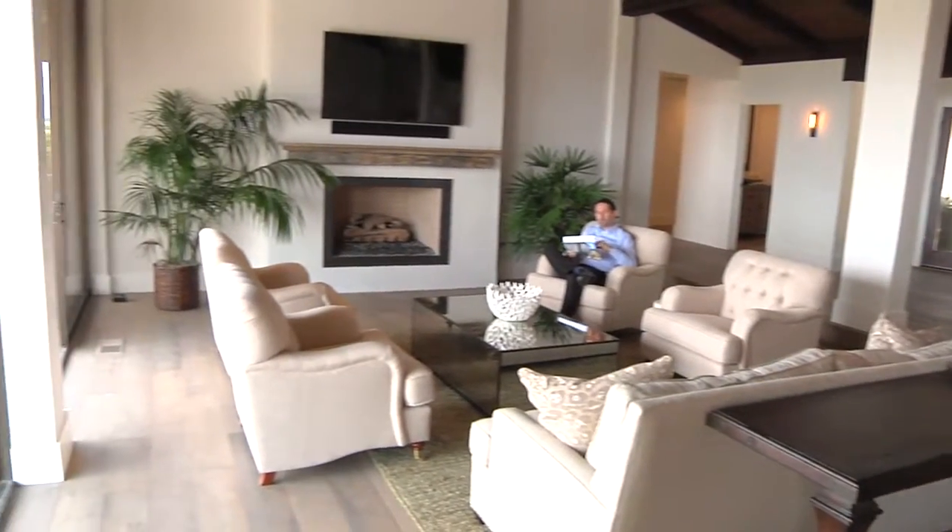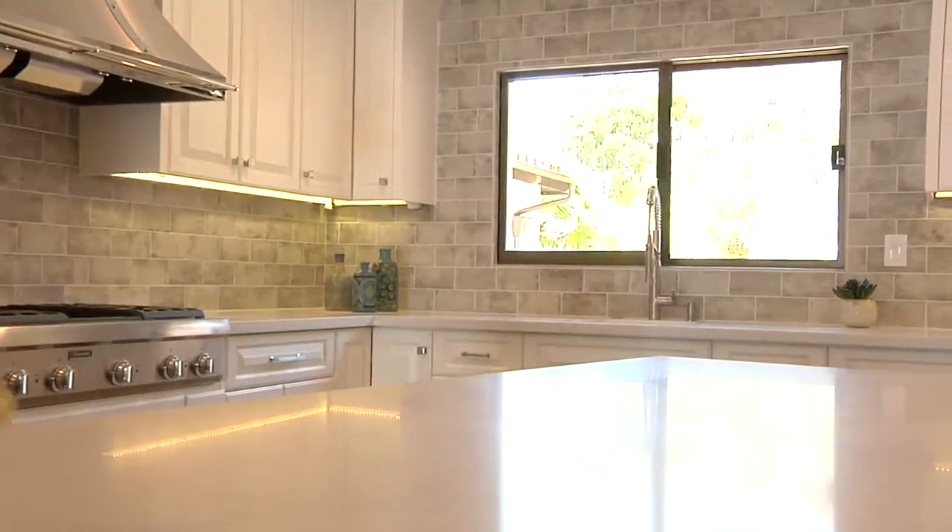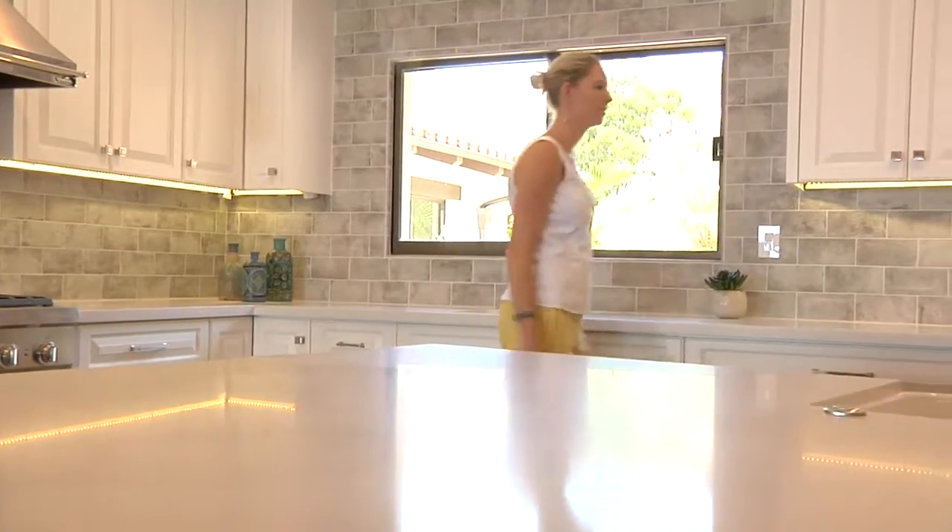And just look at this fireplace and antique mantel. The kitchen is completely updated with new cabinets, countertops, fixtures, and appliances.